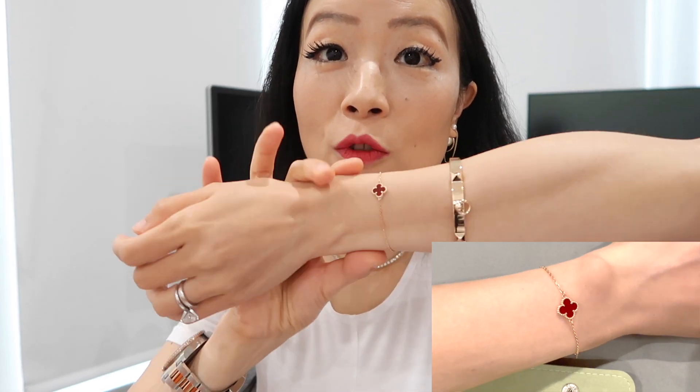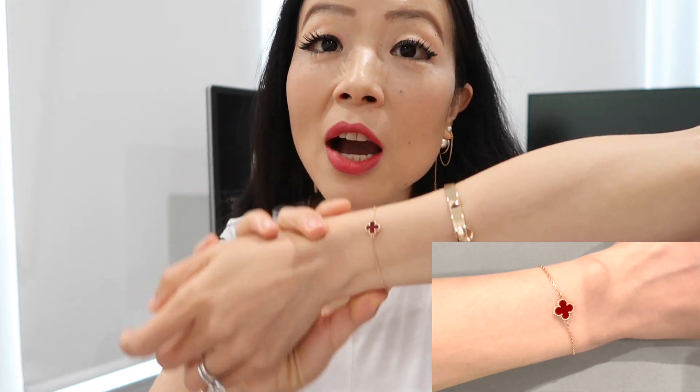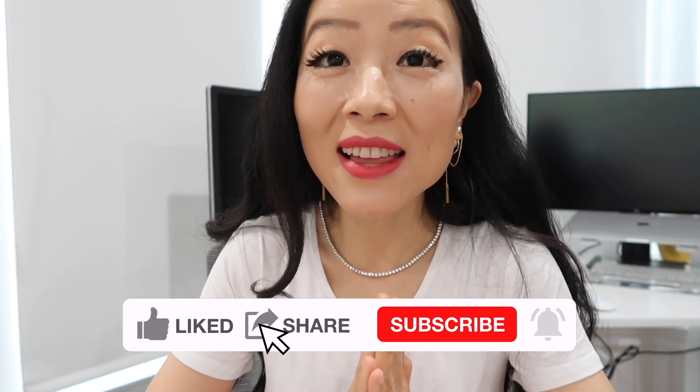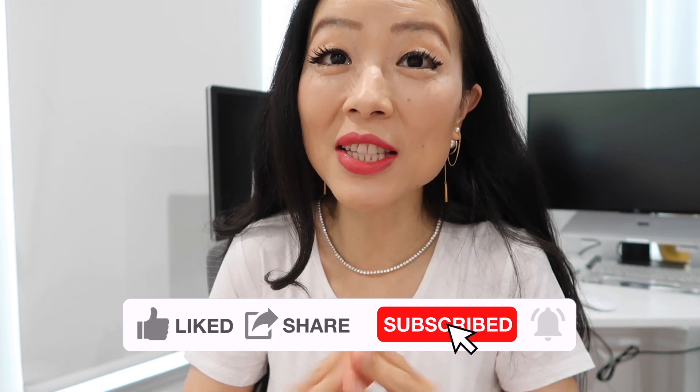I did a lot of research before I bought my Van Cleef Sweet Alhambra bracelet, and I also just got my bracelet back from the resizing service. I thought I would share everything — all the important things you need to know before you buy your next Van Cleef piece, so that you don't have to spend time researching things like repairing, cleaning, different stones, and resizing.